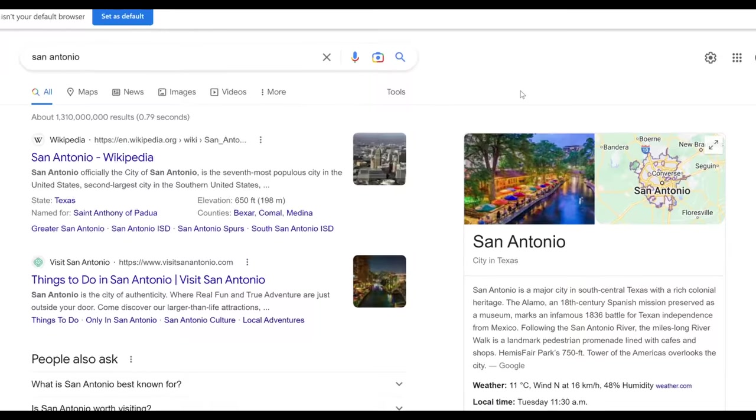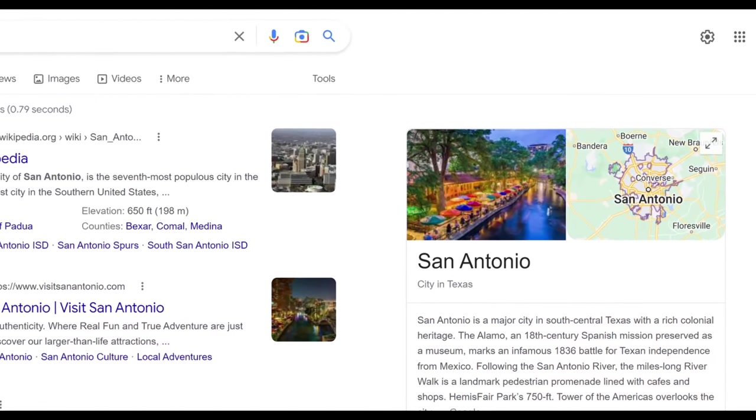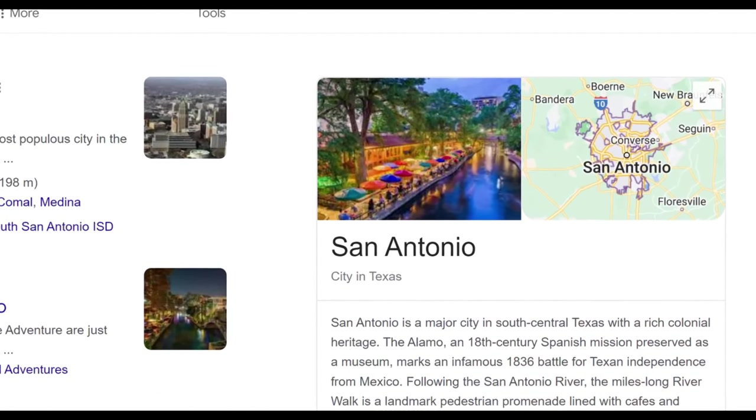Today we are going to be in San Antonio, Texas. Yes, San Antonio, Texas. I love Texas. San Antonio is a great city as well.